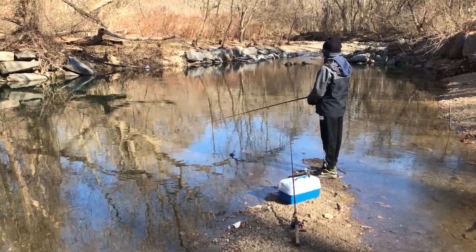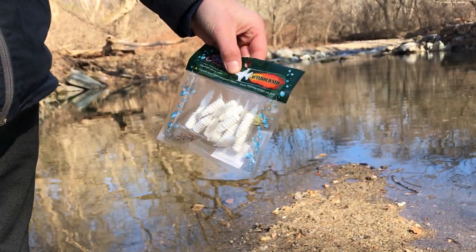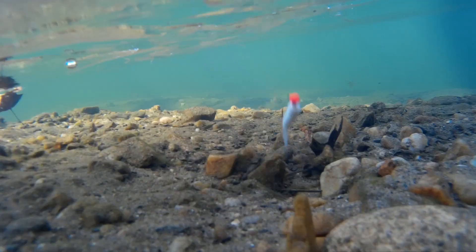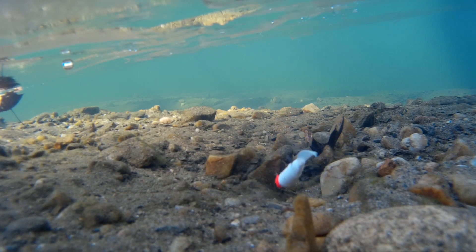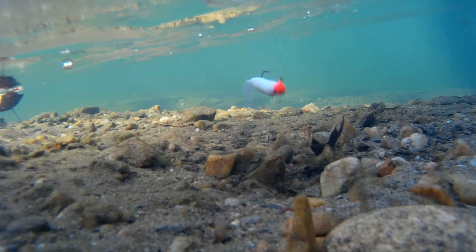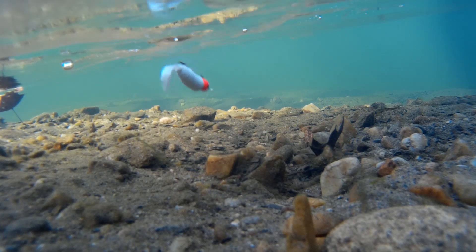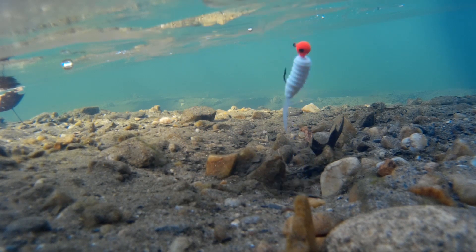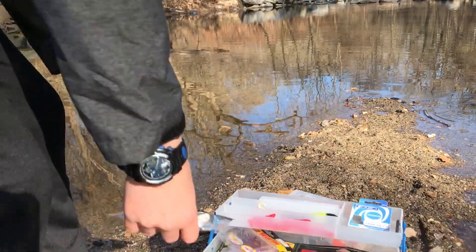This is a medium-sized, pretty thick plastic grub with a very unique tail design and the action is awesome.